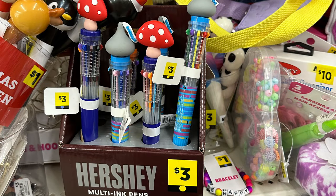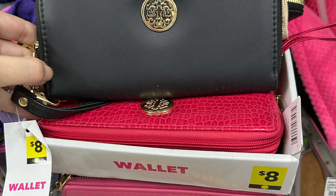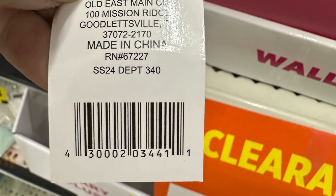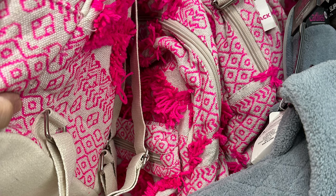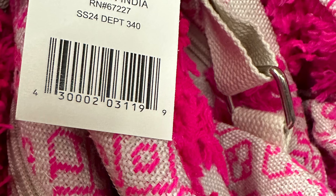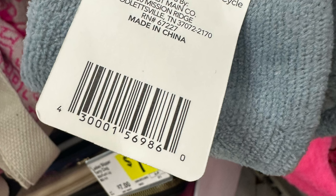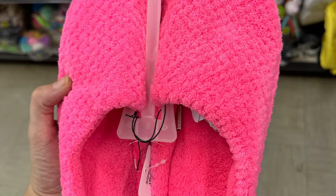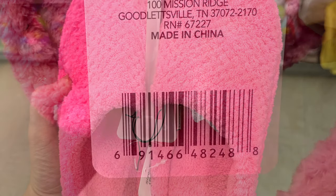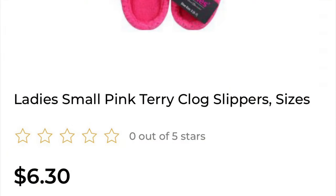One of my favorite things is these little Hershey's pens — they're little Hershey Kisses pens in different colors, and they are yellow dot as well. They've got wallets too, similar to the blue dot wallets — same stuff, just a different color dot. The pink backpacks are super cute. Keep an eye out for slippers — these are core clearance, POG clearance items currently at $5.40, so they should be an additional half off. The pink slippers are currently at $6.30 on clearance.